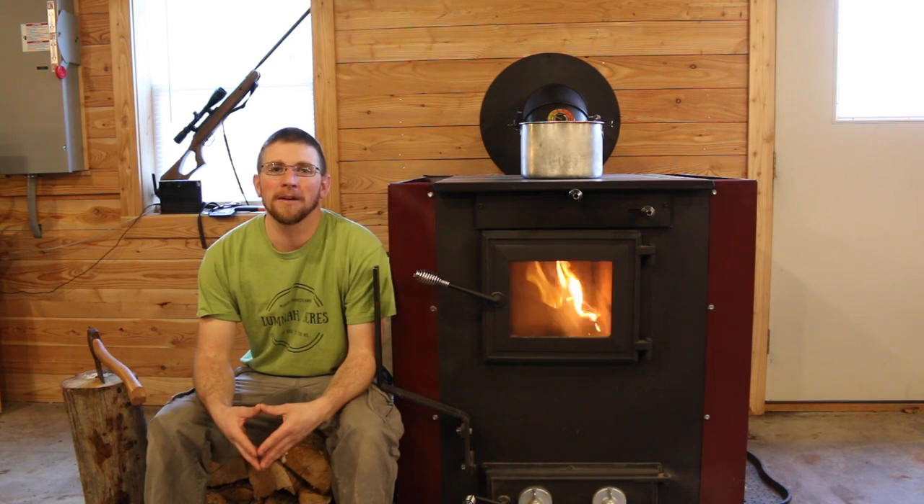Welcome to Lumna Acres, a guide to modern homesteading, self-sufficiency, and freedom. In today's video, we're going to talk about the nine benefits of heating your modern homestead with a wood stove.